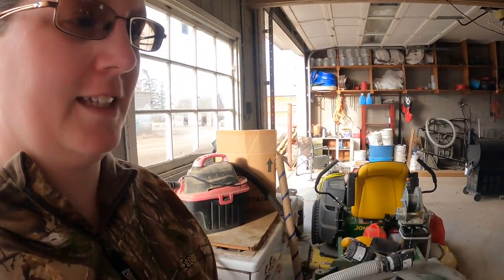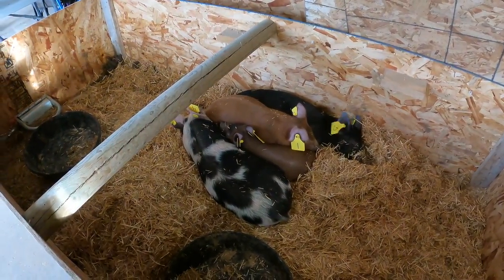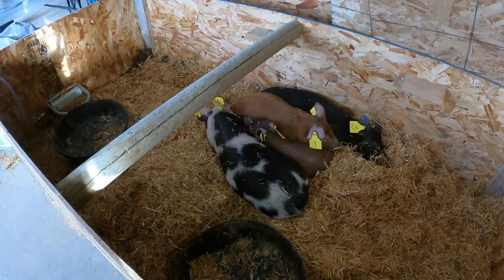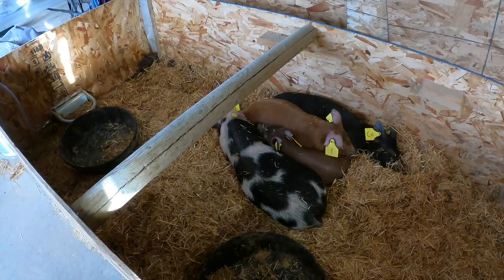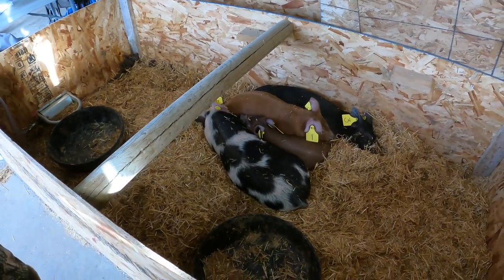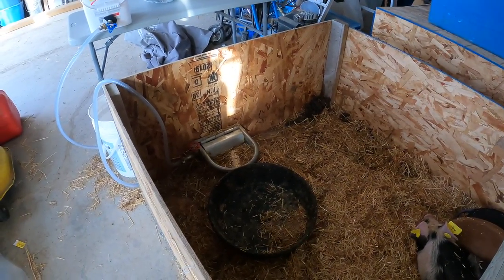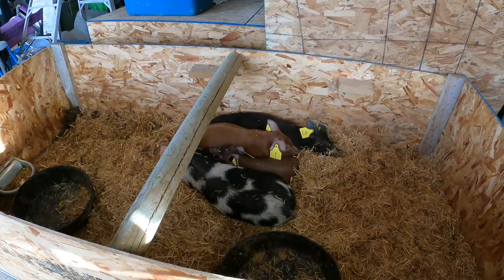Good morning guys! Today is finally the day we're going to move the pigs outside to their pig pen. It'll be very interesting — they've been in here for just a week now and they've grown quite a bit. We're hoping we can still lift them up out of this crate and somehow get them over to the pen. We'll just have to figure it out as we go along, but we're going to be moving this pig water over there.